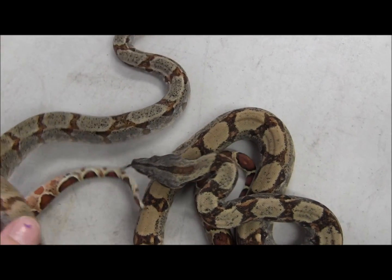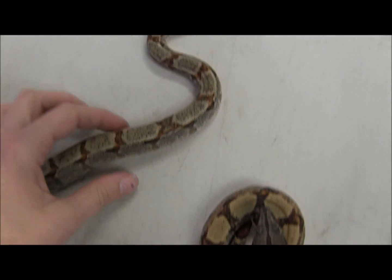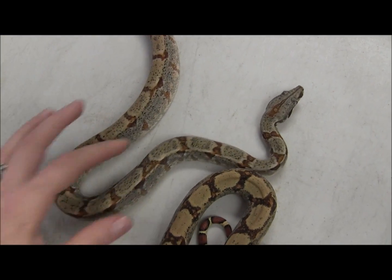We've got a range of colors and patterns, from some with very minimal speckling like this one, to some with more speckling like this one. These guys are really nice and well started, with lots of really pretty color to them.